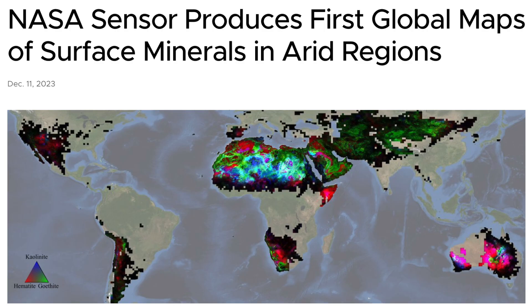Bit of eye candy up next. Surface minerals mapped by satellite in arid regions shows the stark differences between the desert regions on several continents. It matters for dust and sandstorm mineral deposition not only into the ocean, but mixing up with the aerosols into the atmosphere. Not to mention it's beautiful.